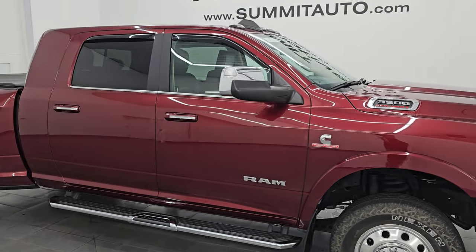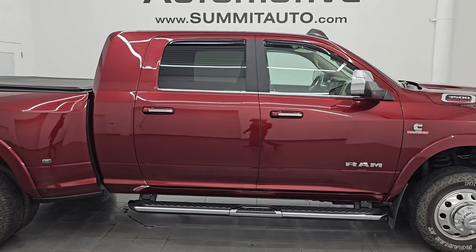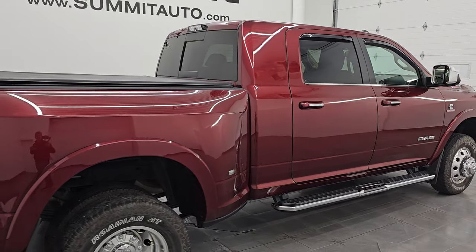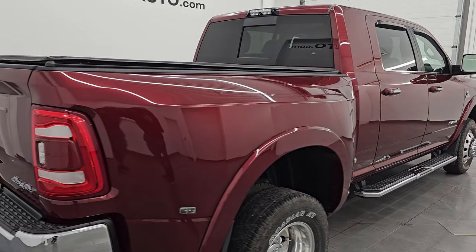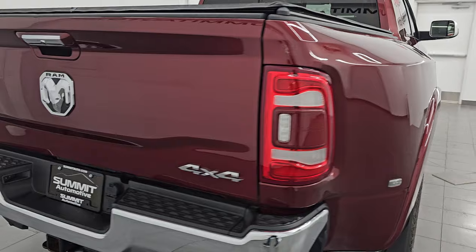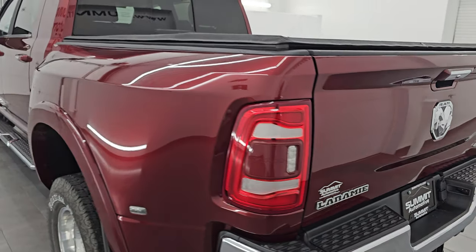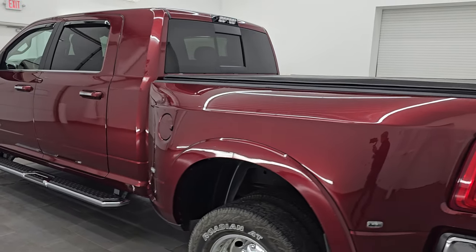Hey, this is Brett. Hope everybody's having a great day out there today. I am super excited to go over this ultra clean, ultra rare 2020 Ram 3500 Mega Cab Dual Rear Wheel Short Box. This is a Laramie package, stock number 14946Z.